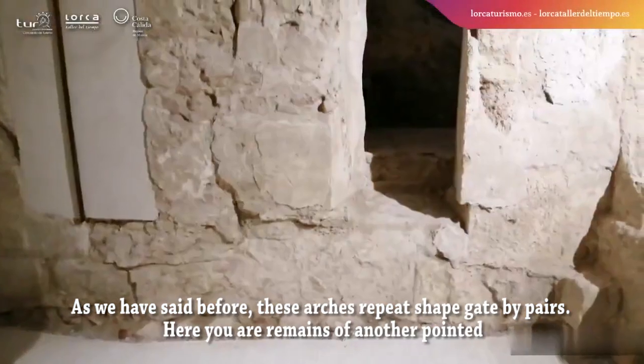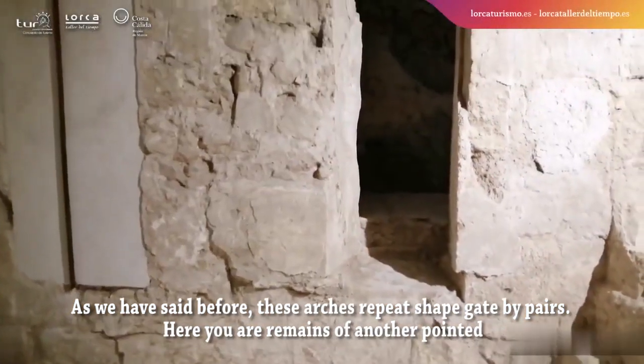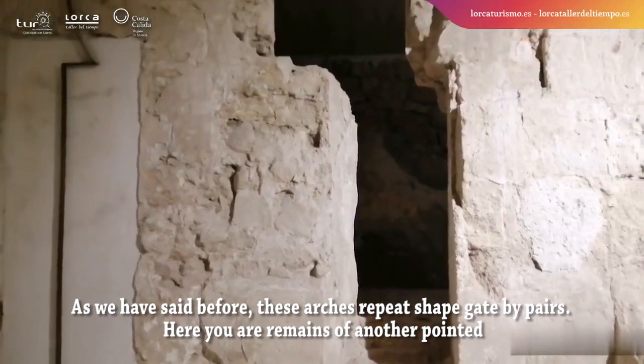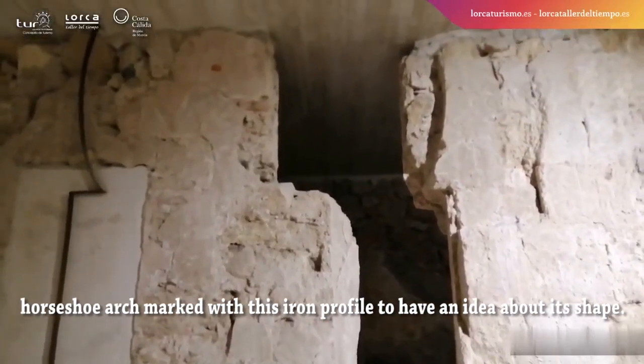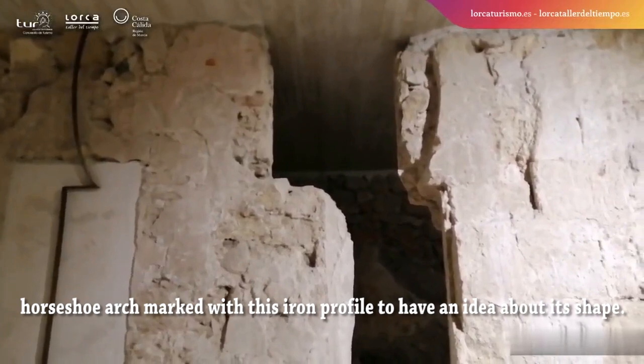As we have said before, this arch is a repeated shape gate. Here you can see remains of another pointed horseshoe arch, marked with an iron profile to give an idea about its shape.